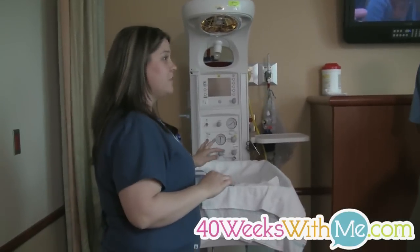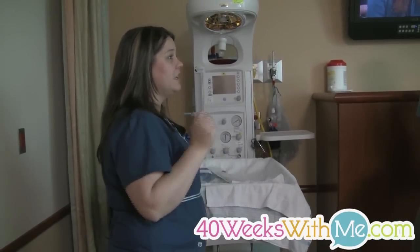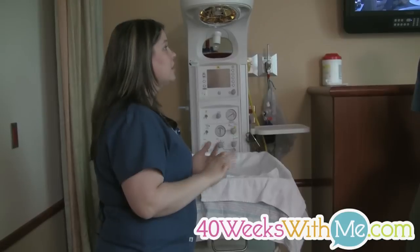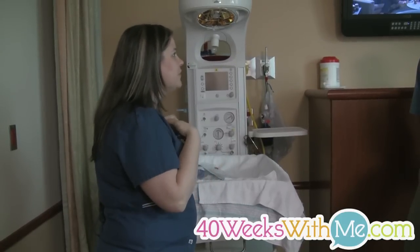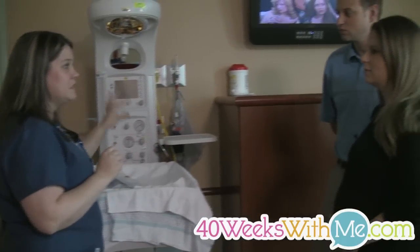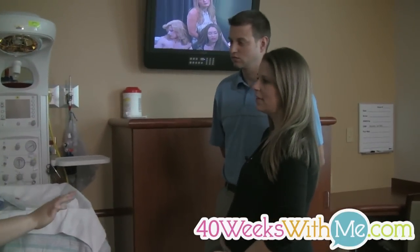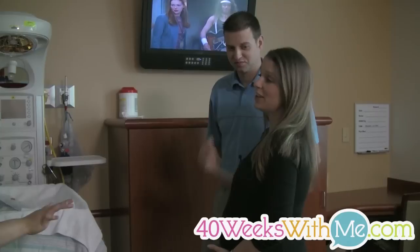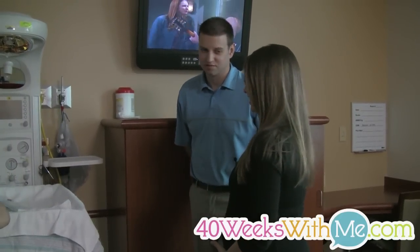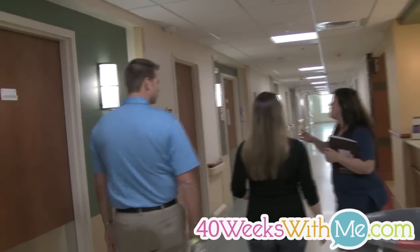We're gonna do the footprints for you after the baby's born and give you something to take home with the footprints on it. If you want to bring a baby book or a t-shirt for us to put footprints on, whatever you want as a keepsake, we'll do that. We'll give you something that says baby's birthday. She's kicking — she knows they're gonna take her feet now!